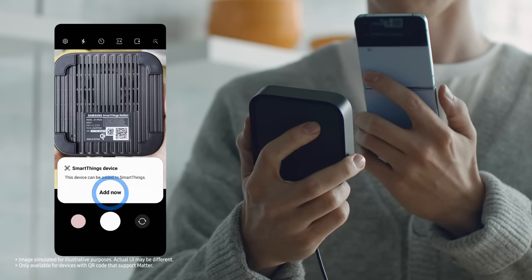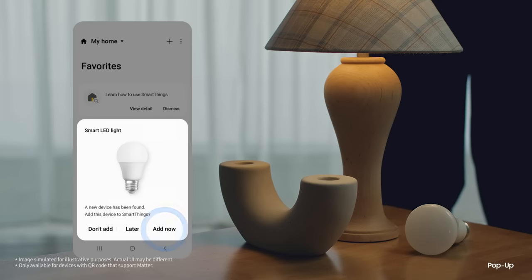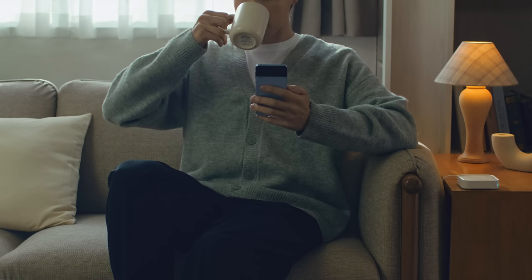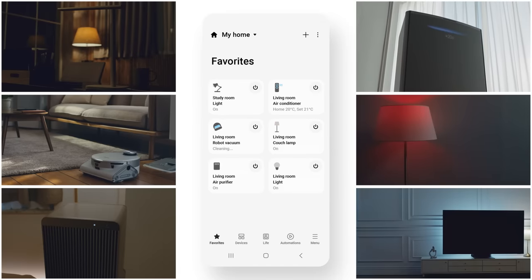Simply scan the QR code of the device to set up, or a pop-up will automatically show up to add devices. You can also easily manage and set scenes using different devices with the SmartThings app.